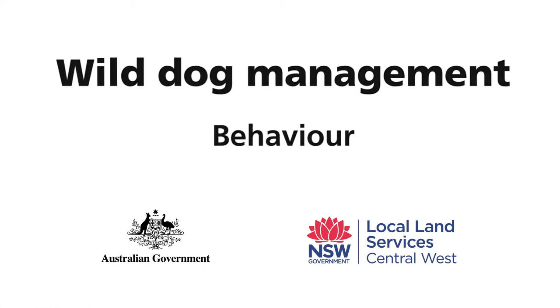Wild dog behaviour. The wild dogs in this country have a home range of about 10,000 hectares, and that 10,000 hectares doesn't have to be a square block — it can be along a ridge line and it can extend up to 15 or 20 kilometres.